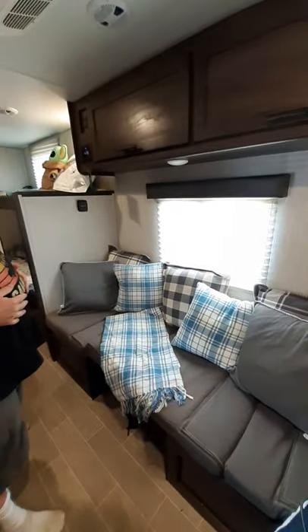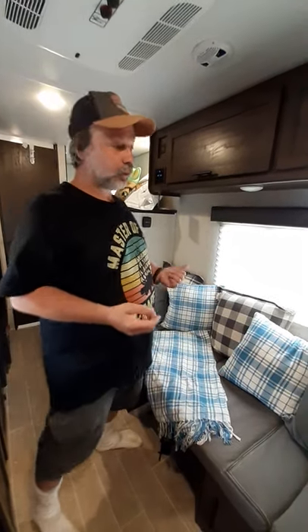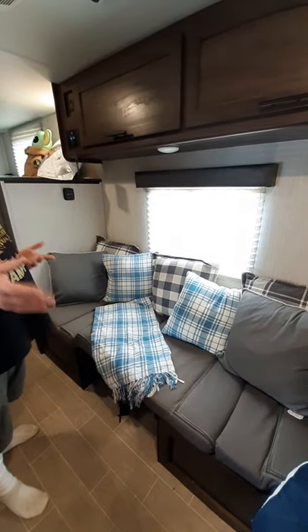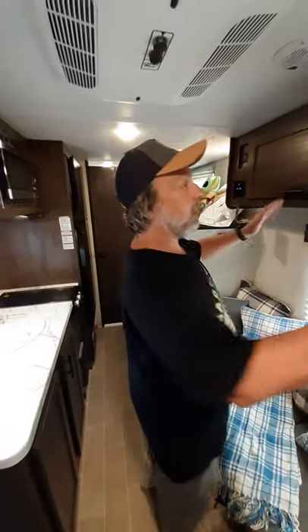The included dinette felt kind of small — maybe two adults could fit comfortably, but not two adults and teenagers. Jen decided to convert it to a sofa, which opens the room up a bit more. It was nice to sit and watch TV on the sofa while eating a meal, and you can fit three people sitting there much more comfortably than the face-to-face dinette setup.